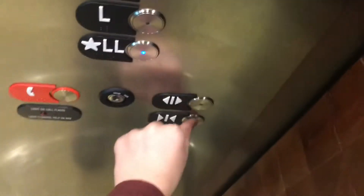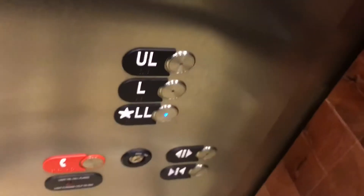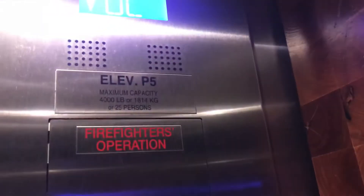4,000 pounds, huh? LL. Is he in the mirror? Hi. Fixtures, foam. Capacity is 4,000 pounds. Different capacity this time.